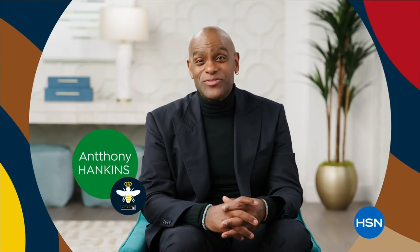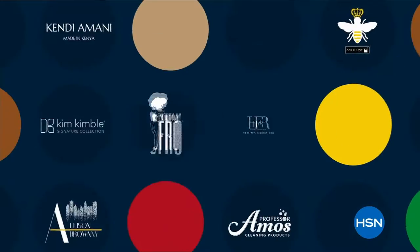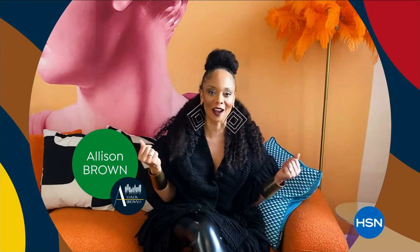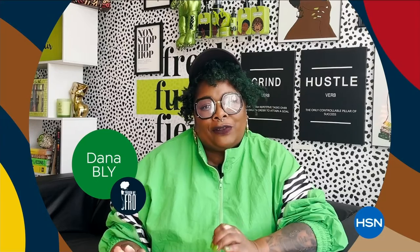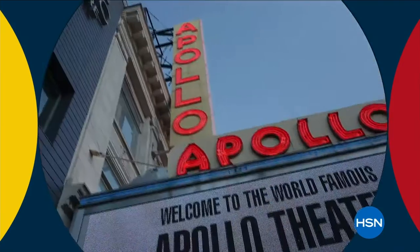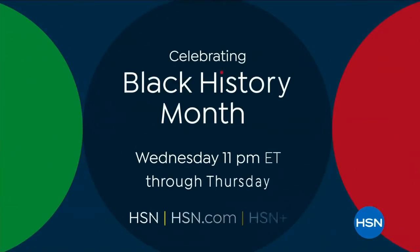HSN is celebrating Black History Month with a full day highlighting Black-owned and founded businesses. Discover a specially curated assortment of brands and products that celebrate the Black experience and feeling beautiful in the skin that you're in. It's a 25-hour celebration featuring the premiere of Harlem's Fashion Row, live from New York. Starts Wednesday at 11 p.m. through Thursday on HSN and HSN.com.